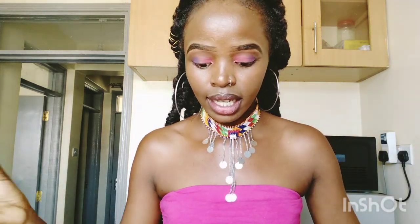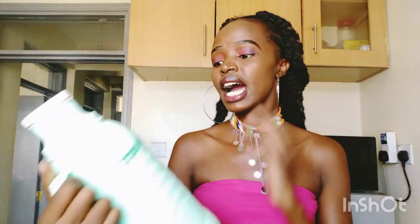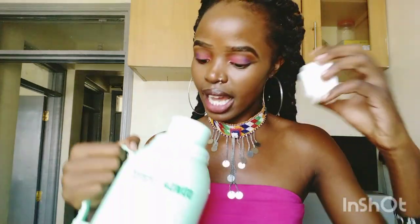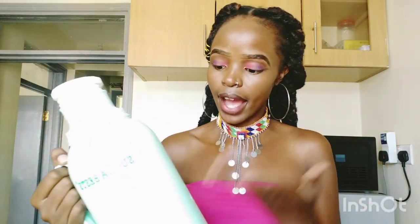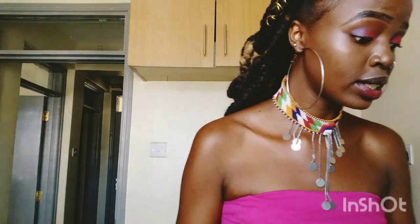Another thing we're decluttering is things you haven't used for like six months. For me, that's this specific flask. I didn't even buy it myself — I remember I was admitted in hospital and my sister used to visit and bring me chai, uji, and maziwa moto in it. I haven't used this since that day, I think since 2020, and I still have it. So it's high time it actually goes to release space in my kitchen. If you have something you haven't used for six months, please let it go.